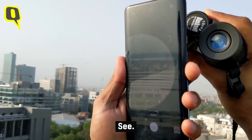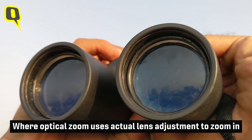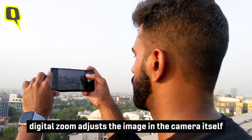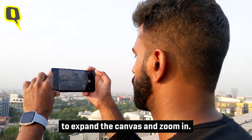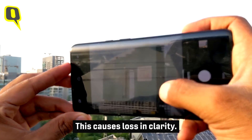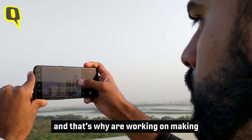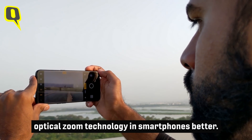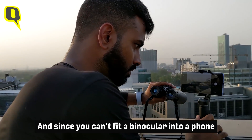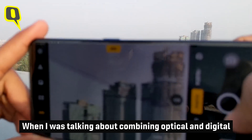Oh yes, see it works! Optical zoom uses actual lens adjustment to zoom in, whereas digital zoom adjusts the image in the camera itself to expand the canvas and zoom in — this causes loss in clarity. Smartphone makers have understood this problem and are working on making optical zoom technology in smartphones better. Since you cannot fit a binocular into a phone, this is the next best thing.